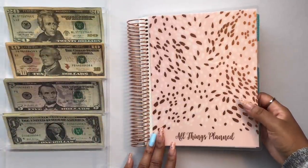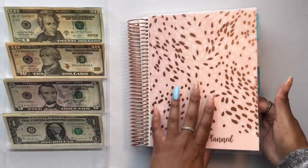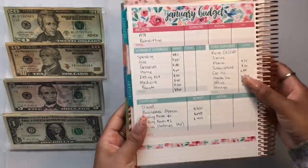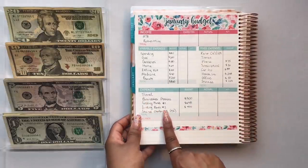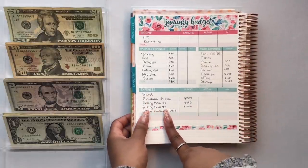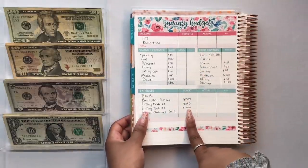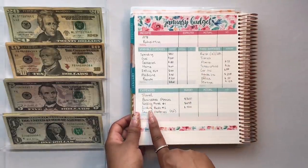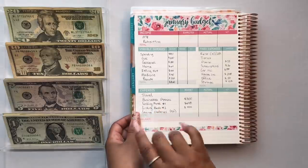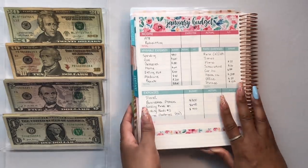In my previous cash stuffing video I briefly showed you all what my January budget was looking like for this year. I wanted to revisit the additional expenses section — sinking funds number two. I did not tell you all what this was because we're here now. The $400 a month for sinking funds number two includes these business sinking funds, so moving forward I will now put business sinking funds in my monthly budget.